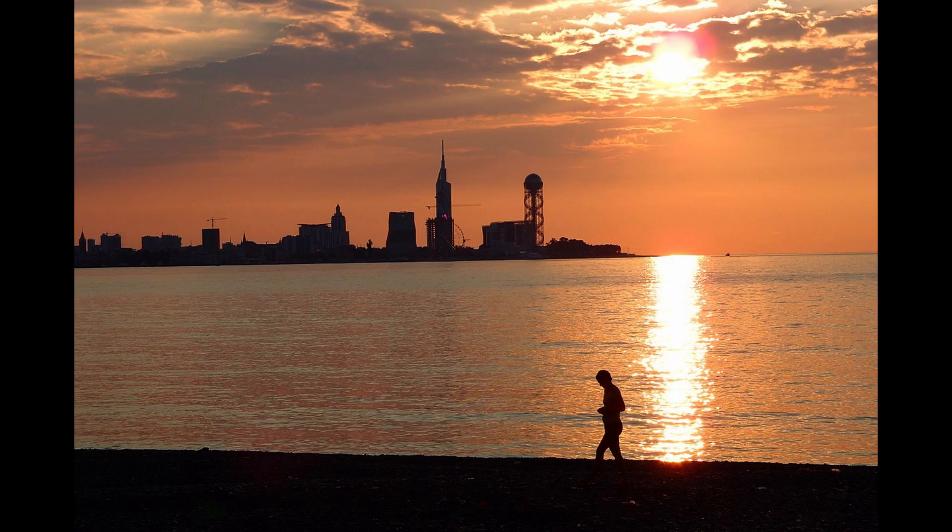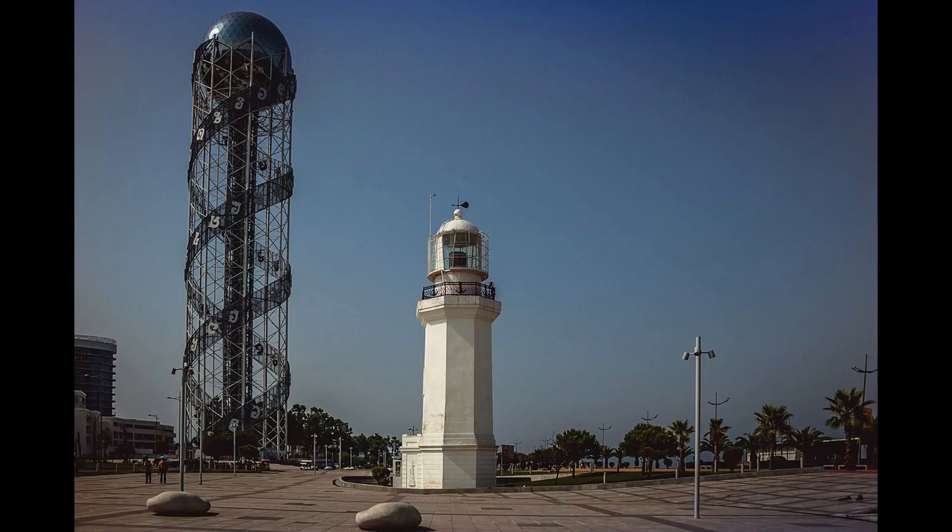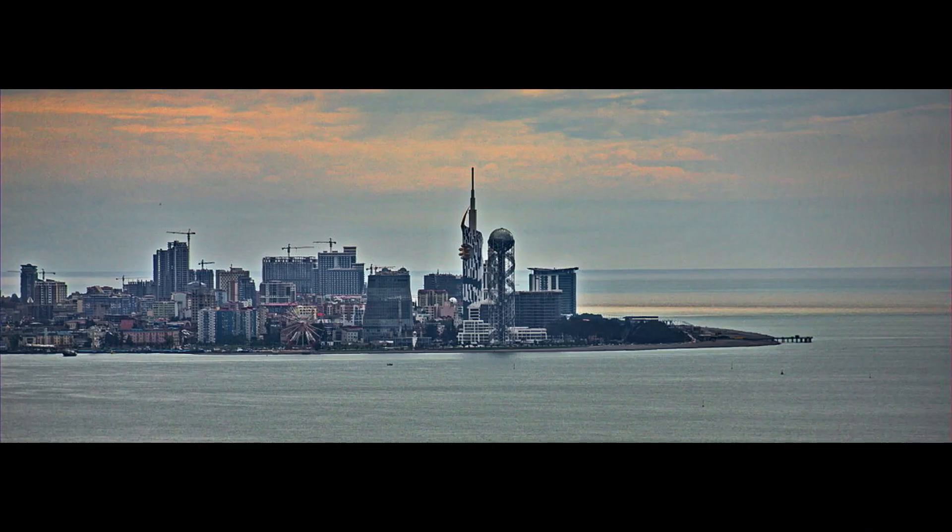Welcome to the Alphabet Tower, Batumi's enchanting observation point. Located in the city of Batumi, Georgia, the tower invites you with its unique beauty and innovative design. The Alphabet Tower was constructed as a project by the Batumi administration in 2012, opening the door to the future.